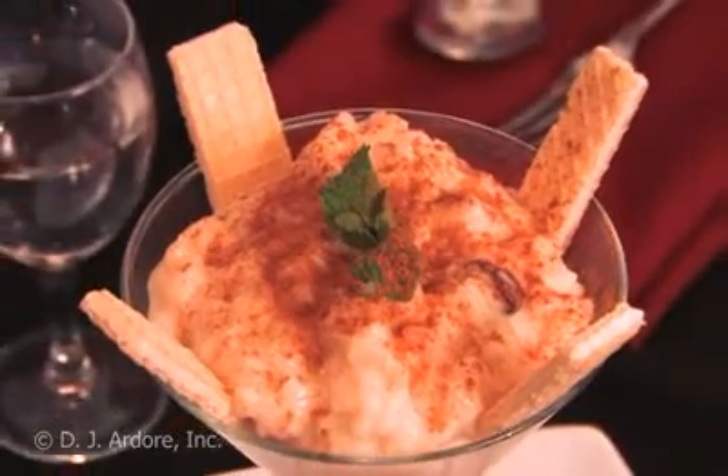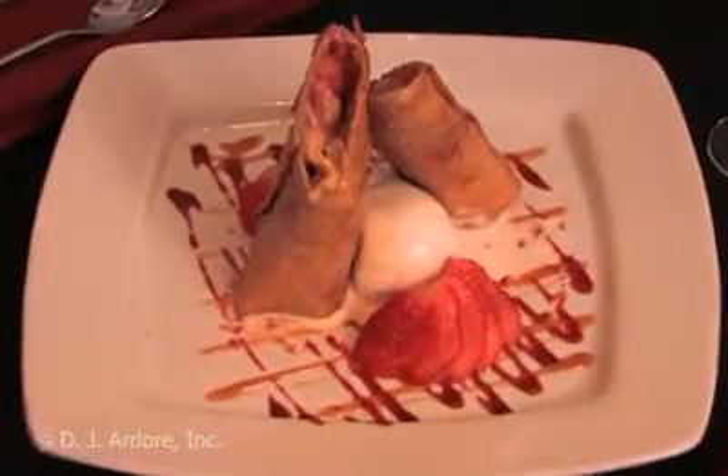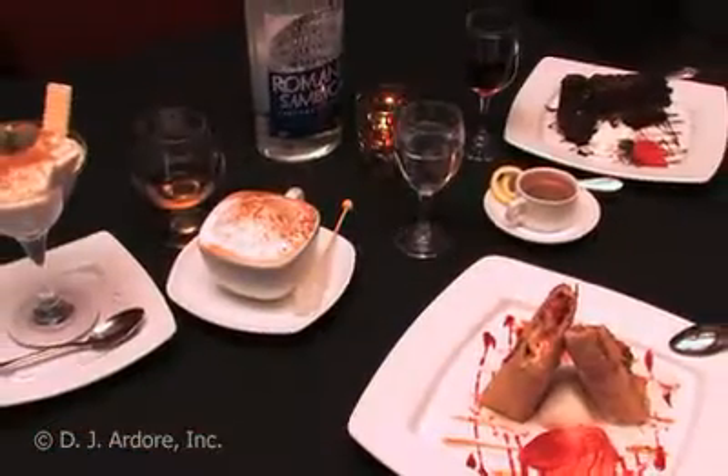But out of all of them, I absolutely love the Cangouse. It's a warm fried tortilla stuffed with luscious cheesecake, fresh strawberries and bananas, and served with vanilla ice cream. I can't think of a better way to end a meal.